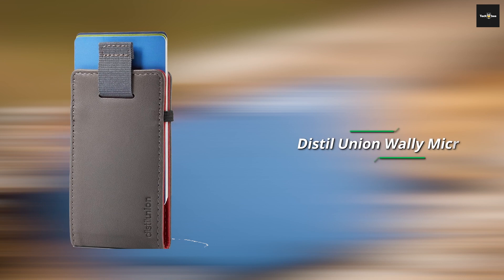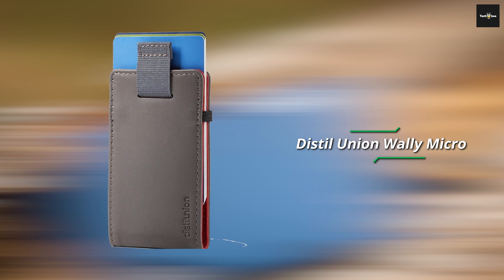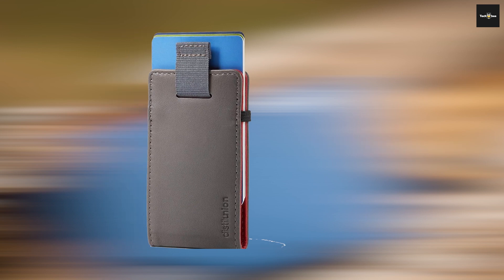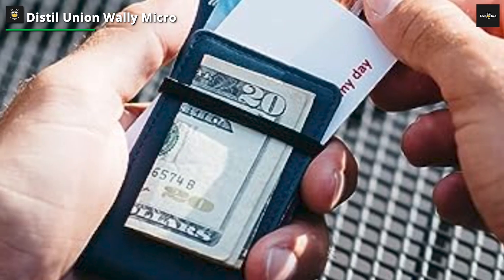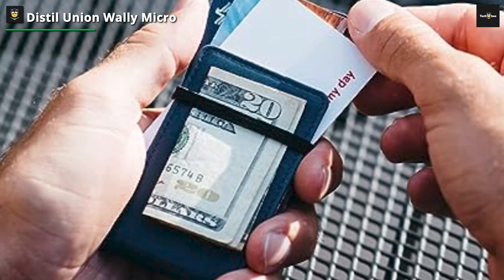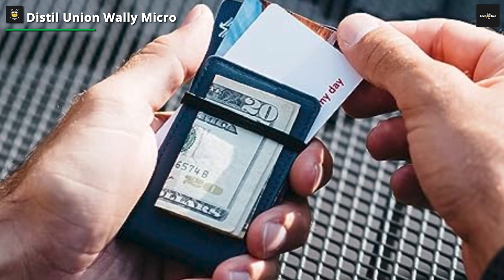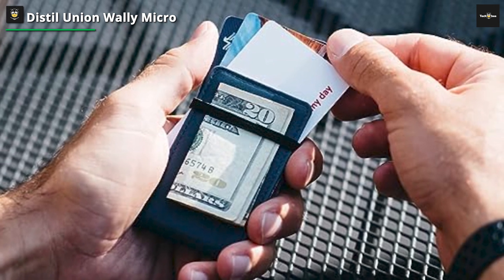Wrapping up our list is the Distill Union Wally Micro, a wallet that proves that big things can indeed come in small packages. The Distill Union Wally Micro is a master class in space efficiency. Despite its diminutive size, it manages to accommodate your essential cards with ease. The wallet features a pull-tab mechanism that allows you to swiftly access your frequently used card, eliminating the need to fumble through a stack of cards.